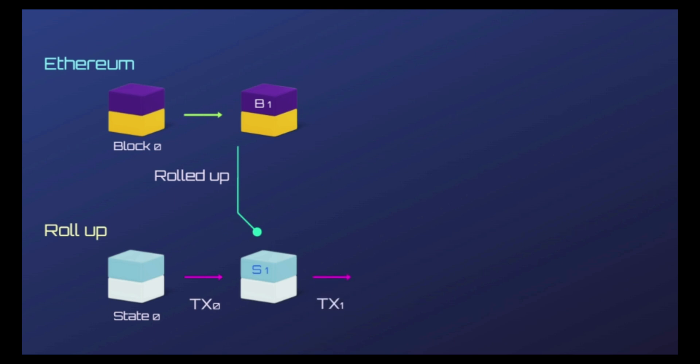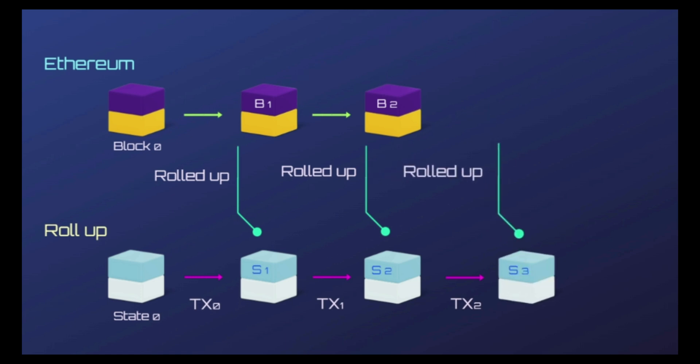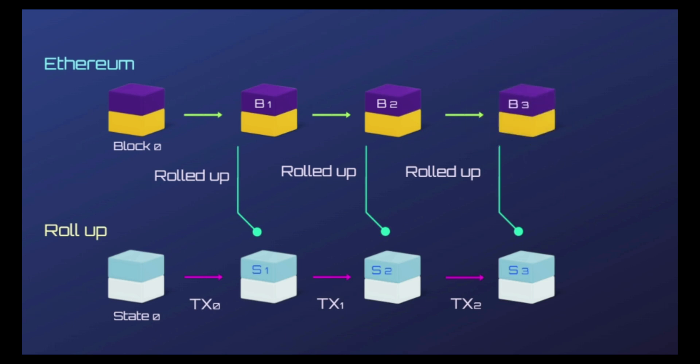With ZKRollups, Loopring asserts its exchanges can offer faster settlements for traders, rather than settling trades on the Ethereum blockchain directly. ZKRollup is a type of layer 2 scaling solution on the Ethereum network. It enables much higher throughput and much lower costs without sacrificing security.